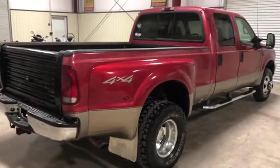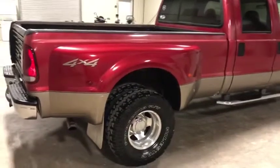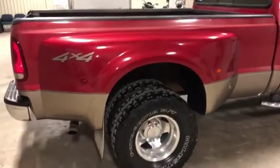Come around the passenger side here on this 2002 Ford F-350 Super Duty Lariat. You can see it does have those nice fenders — they're not beat up, not tore up like you see in a lot of these older trucks.